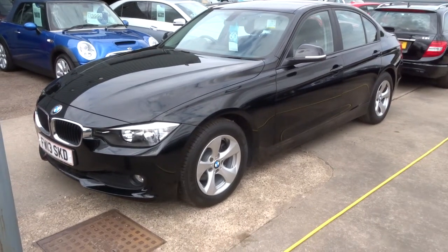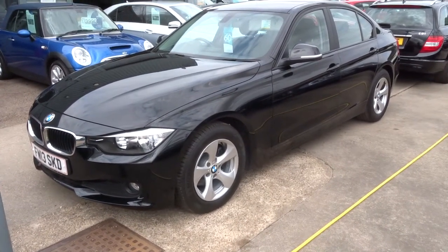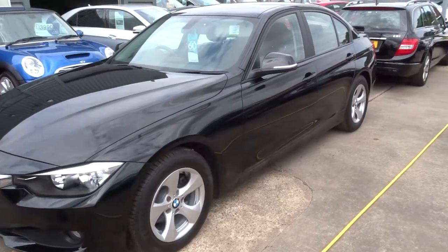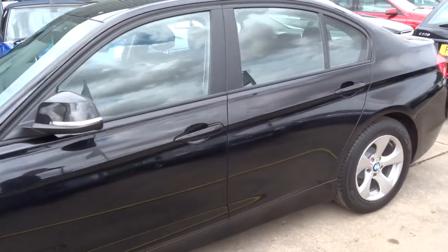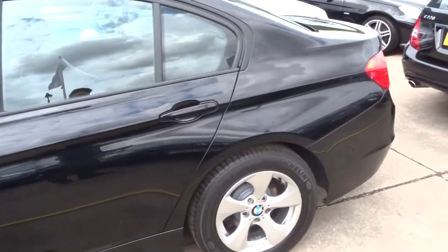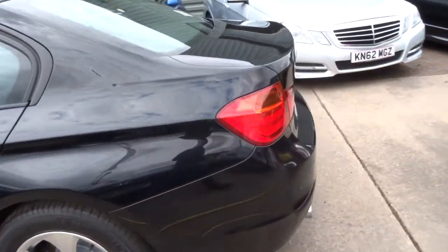Welcome to Country Car, my name's Tom. We have in stock this beautiful BMW 3 Series, this is the 320d. I thought I'd give you a walk around the car and show the condition and a few of the features.